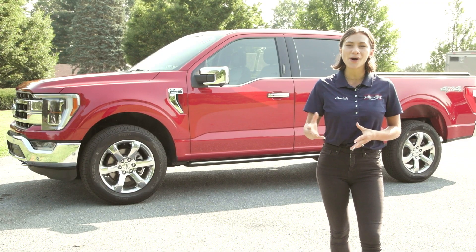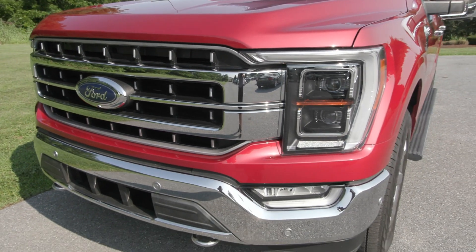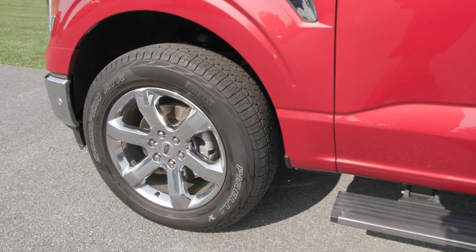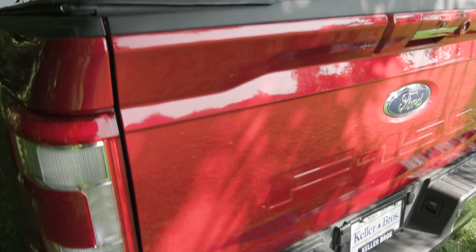You have features included like your auto high beam headlamps in the front, along with the chrome appearance package, which gives you the chrome front and rear bumper. You also have the 20-inch chrome-like PVD wheels on the side, the power deploy running boards, the privacy tinted glass, and the tonneau cover on the bed.